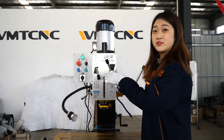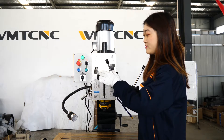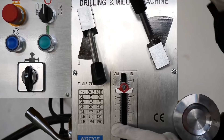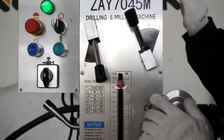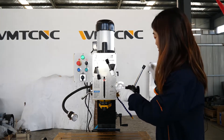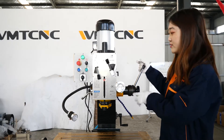This button is the shift button, and you can get the speed you want. This is the spindle speed instruction chart. You can follow this instruction to change the button position and control the speed of the spindle as needed. This is the micro feeder — it can control the lifting of the spindle. This is the control handle, which also controls the lifting of the spindle.